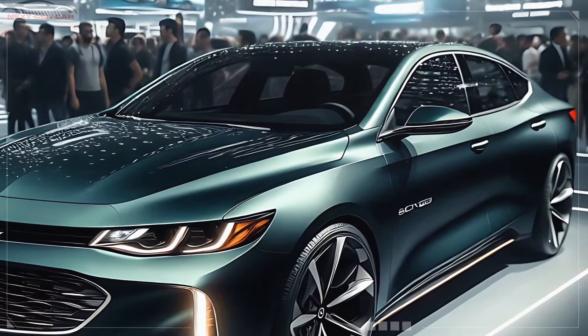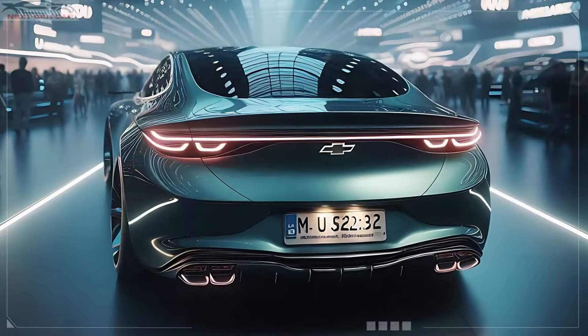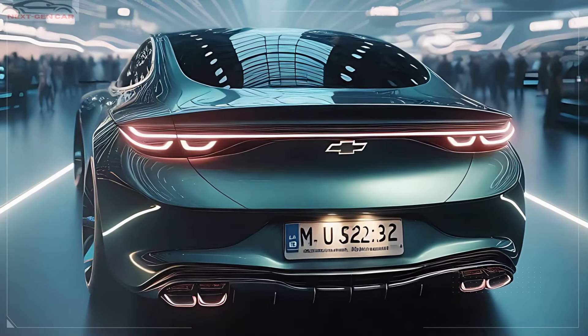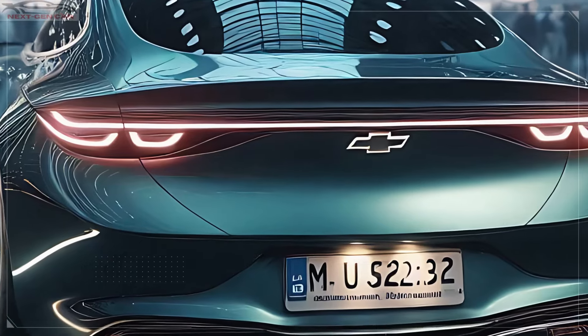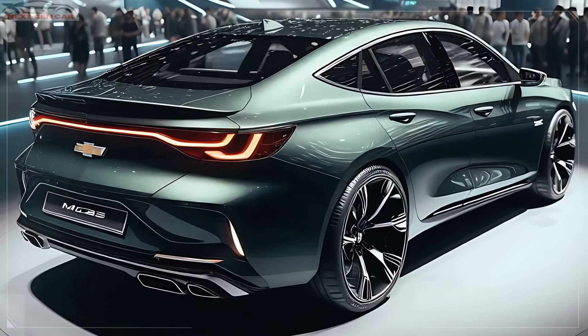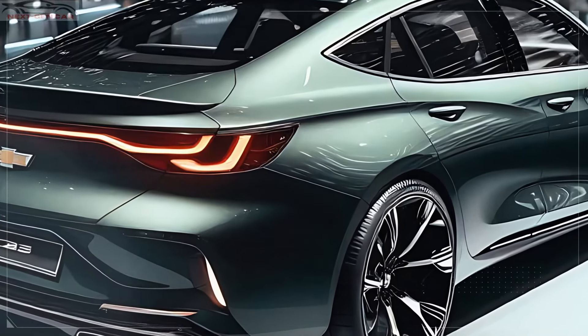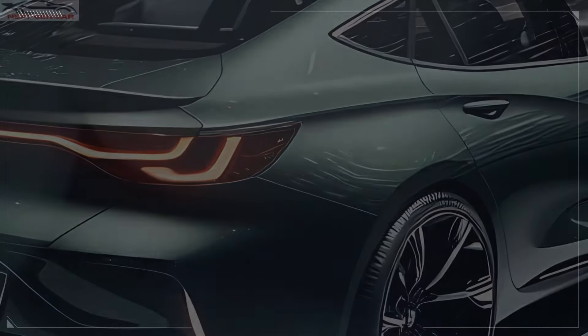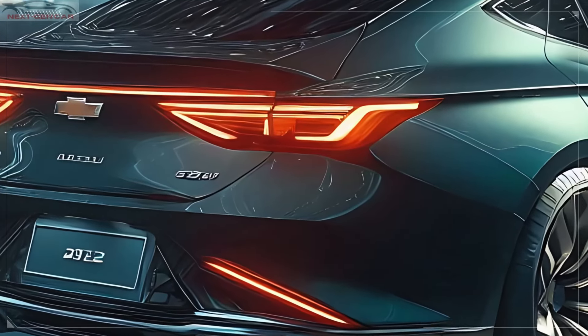This mid-size sedan definitely punches above its weight class in terms of styling. At the back, the 2025 Malibu continues to impress with a clean and modern design. The rear is sharp, with LED taillights that mirror the angular look of the headlights. These taillights are sleek, thin, and wrap around the car, providing excellent visibility and a futuristic touch.